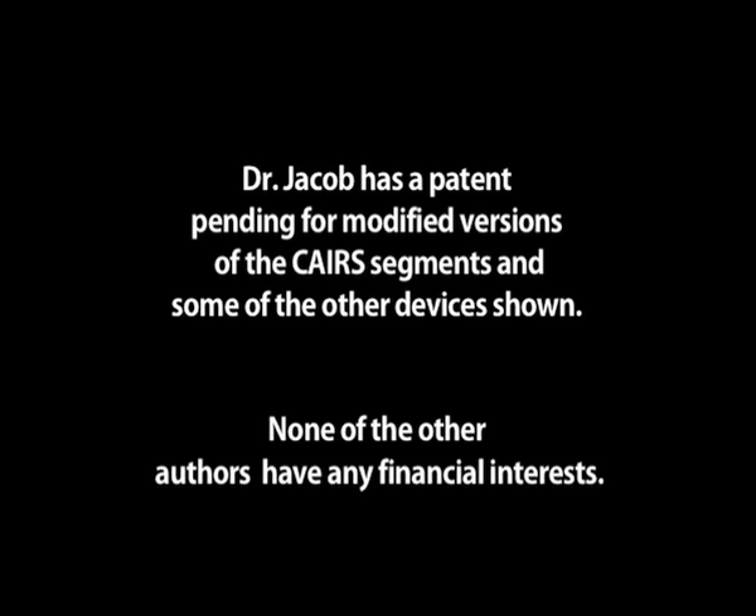Dr. Jacob has a patent pending for modified versions of the CARES segments. None of the other authors have any financial interests.